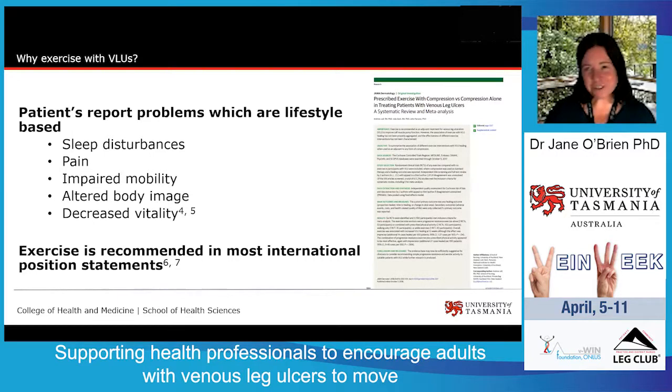Patients report problems that are very much lifestyle-based, such as sleep disturbances, pain, impaired mobility, altered body image, and decreased vitality. Exercise has the potential to offer a range of health benefits that address all of these lifestyle problems that people with venous leg ulcers describe.